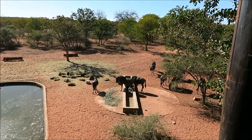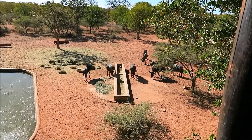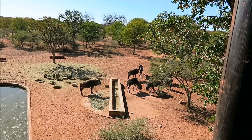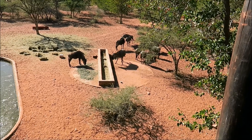The wildebeests also came into the water hole, as you can see here. They didn't seem to have any trouble negotiating the trough and getting a little water at the feeding station.